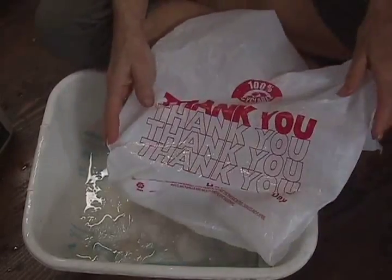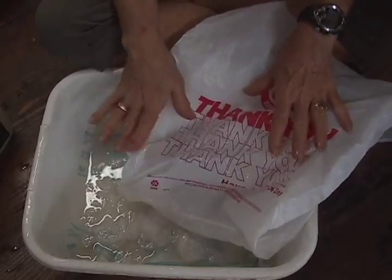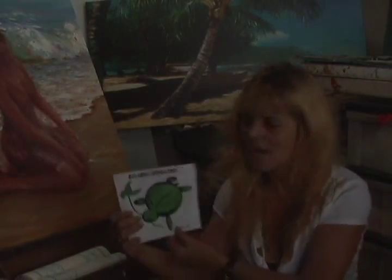We have the technology to make the right bags. We have it. And you can kiss my turtle.